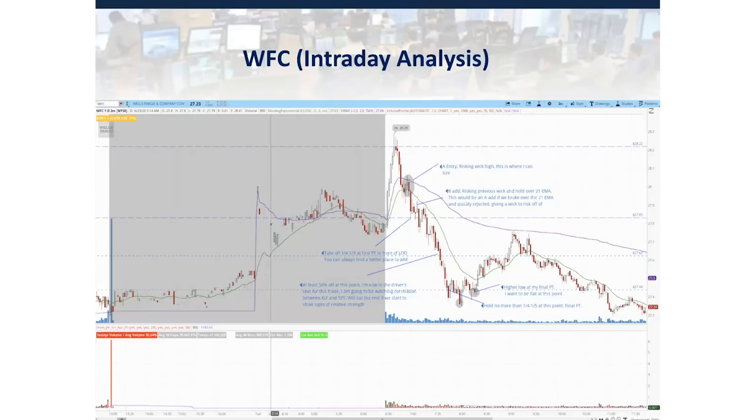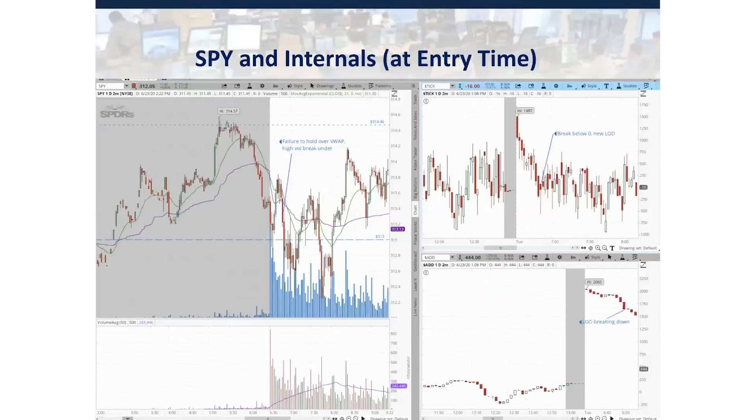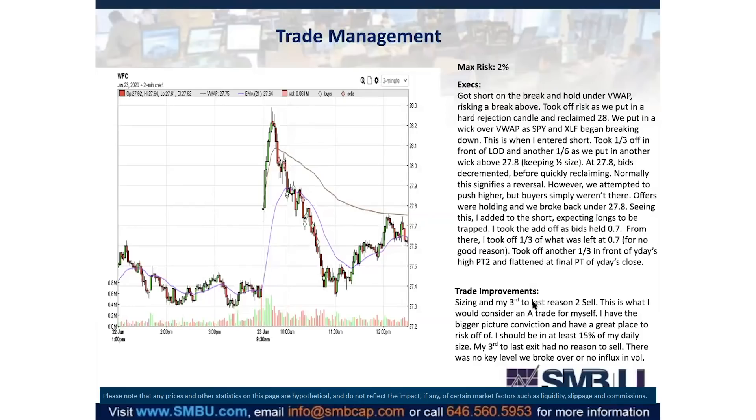Now looking at SPY and internals at the time — because this is a market play, I'm watching closely. I've seen this setup come a lot where we break over a key level or VWAP, and buyers fail to lift it higher, so we consolidate with lower and lower highs until we see a high-volume flush back under. We see this on SPY clearly at the open. TICK opened pretty high that day at 1500 and shows a clear downtrend all the way down, breaking zero and moving negative right as SPY is flushing. AD similarly opens extremely high over 2000 and grinds down, also flushing as SPY flushes. This is confirmation that this market move is real.